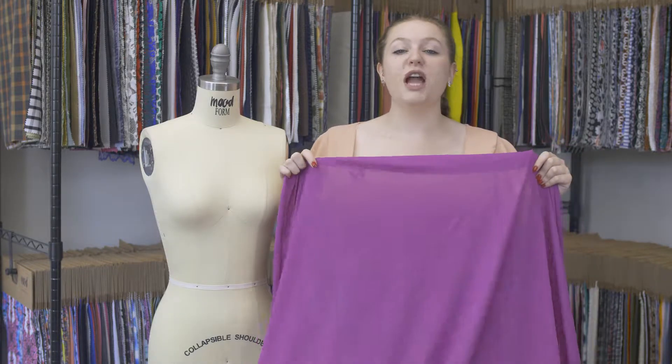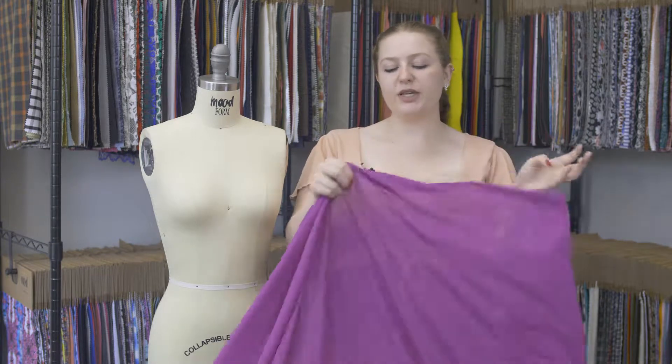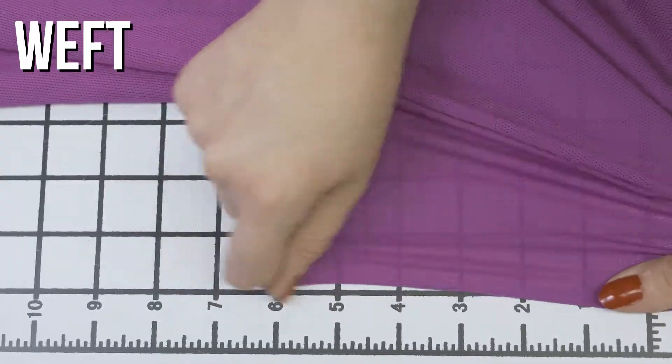This is product number 312-480, Moon's Neon Fuchsia Stretch Mesh with wicking capabilities. This product has a really creamy, soft hand, and has a really good four-way stretch, though it is sheer.